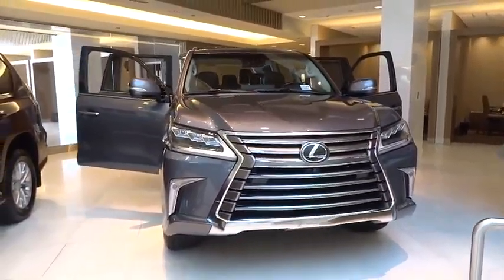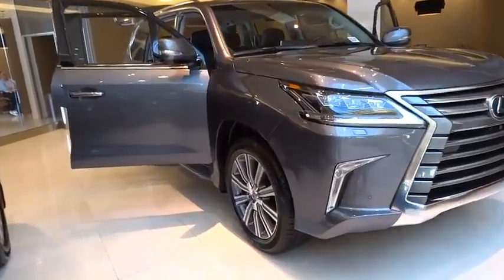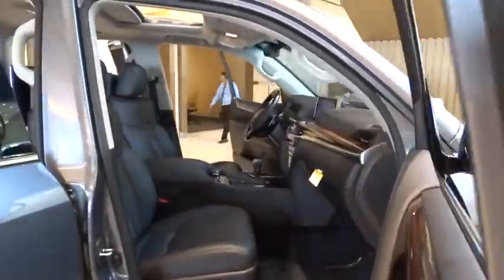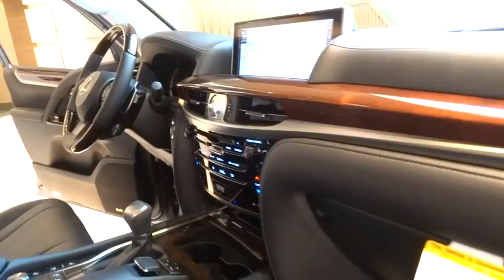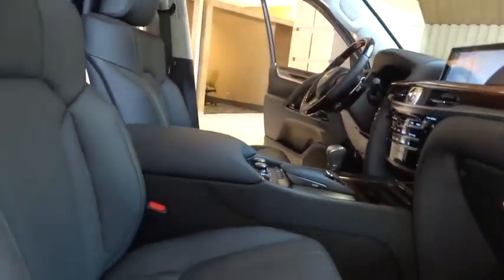2016 Lexus LX 570. The Lexus LX 570 is a destination in itself. This luxury SUV is where fortress meets sanctuary, with its 5.7 liter V8 engine churning out an impressive 403 pounds of torque and an interior that puts comfort and convenience first.